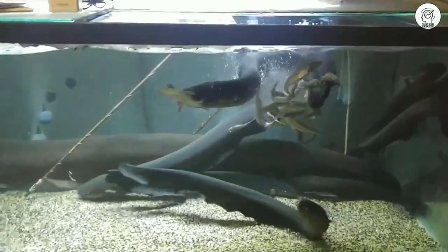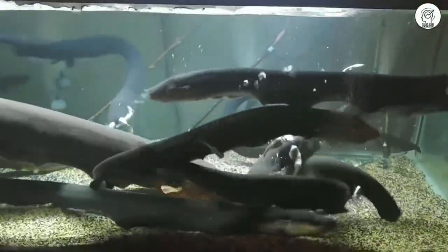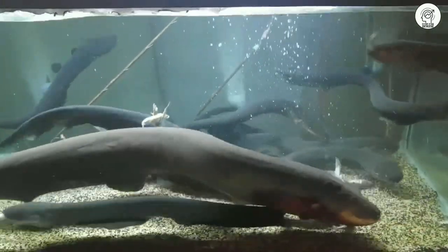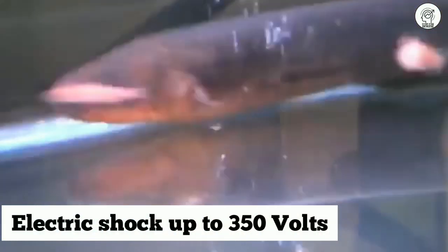Now let's know more about this electric fish. The electric catfish is a family of catfishes. Several species of this family have the ability to produce an electric shock of up to 350 volts. The electric catfish are found in tropical Africa and the Nile River.